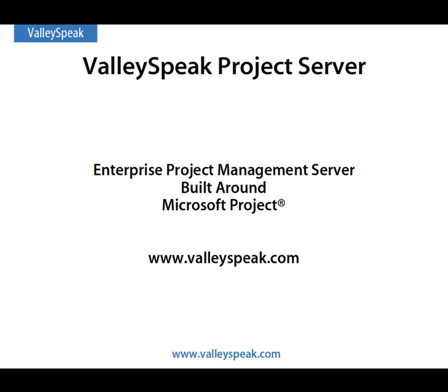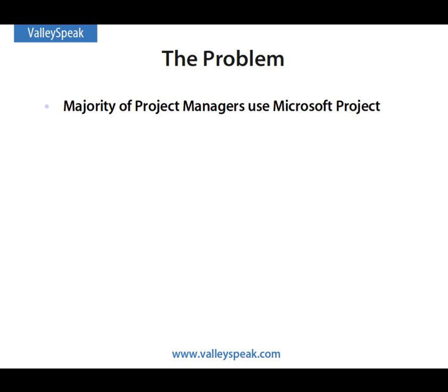Hello, and welcome to our demonstration of ValleySpeak Project Server. If you are like most project managers, you use and love Microsoft Project. However, Microsoft Project has some serious shortcomings.